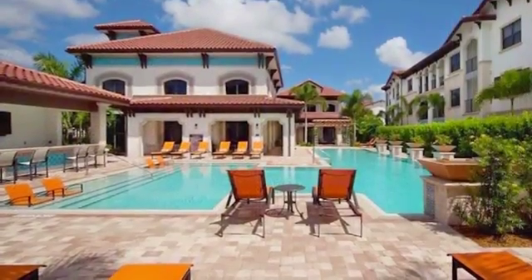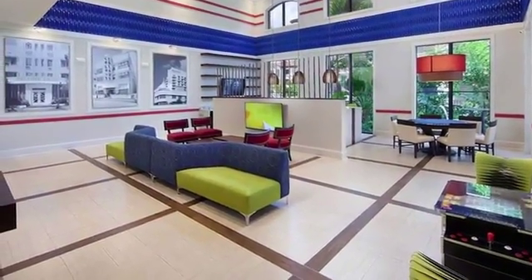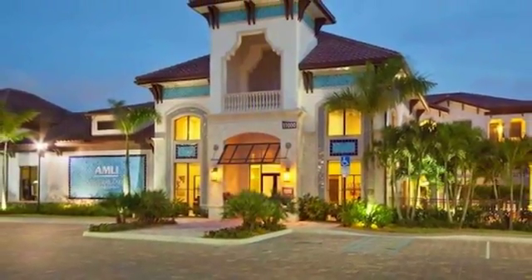With easy access to the Florida Turnpike and most other major interstates, you'll never be more than a few minutes from any convenience. Let us welcome you home to Amli Miramar Park.